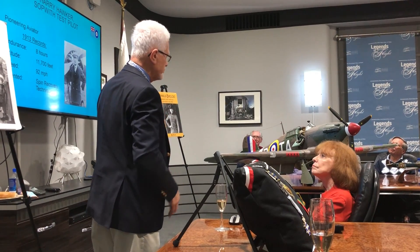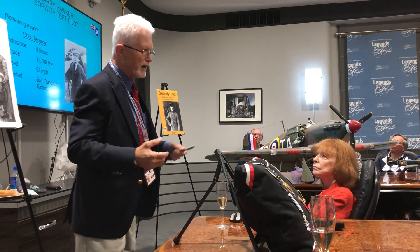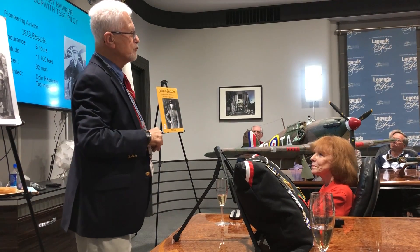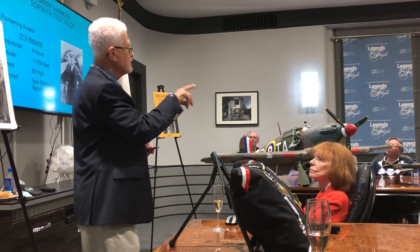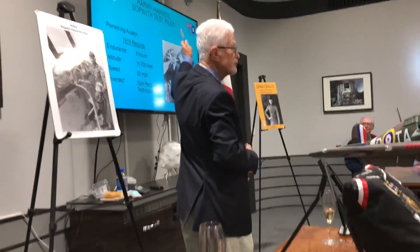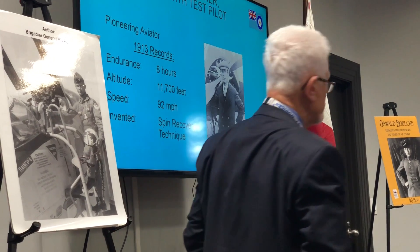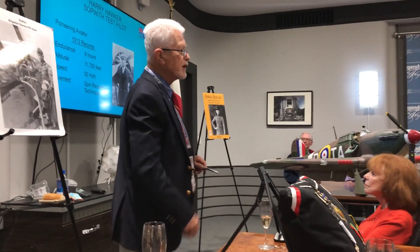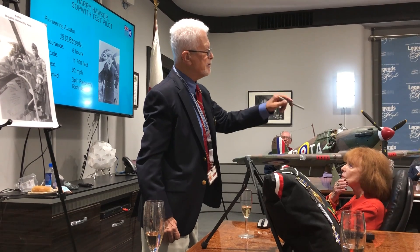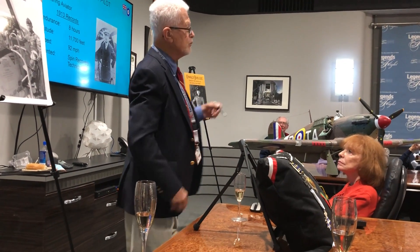I always wondered what happened to the Sopwith company after World War I. Sopwith was the most famous British airplane manufacturer — they built the Sopwith Camel. Snoopy flies the Camel against the Red Baron, and Snoopy is one of the few pilots who can fly that airplane because it was a very dangerous airplane to fly — very short-coupled with tremendous torque. Harry Hawker was Sopwith's test pilot and he held several records, including spin recovery technique. The British establishment thought spinning was so dangerous they prohibited teaching spin recovery in pilot training until 1917, so a lot of people died getting into a spin.